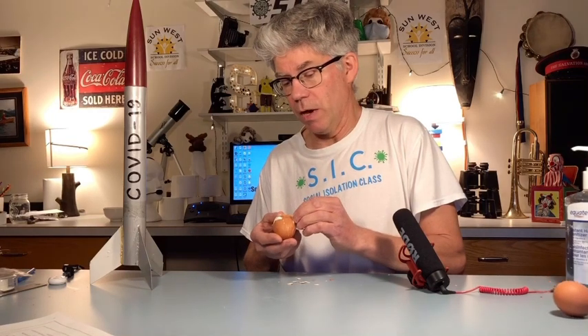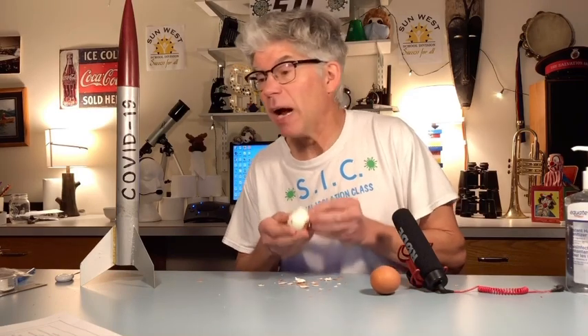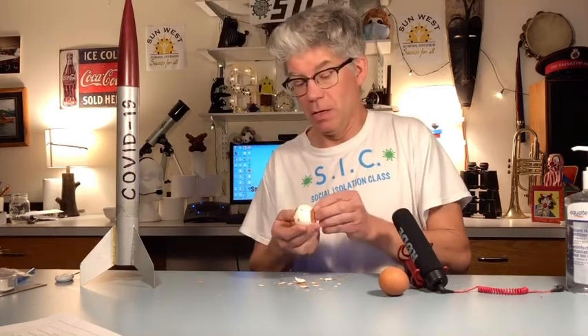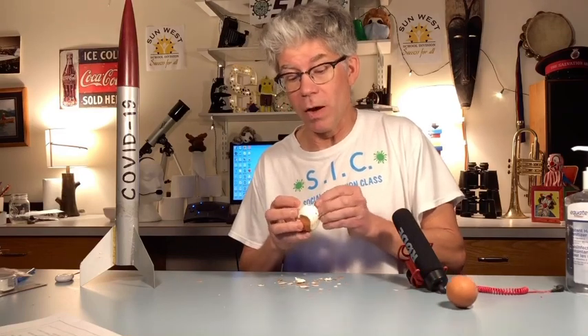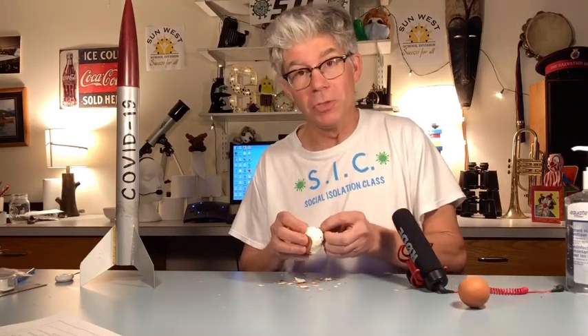In 1929, it was Arthur Holmes who proposed the idea of thermal convection, which would explain why these plates moved around so much. Then in 1960, it was Harry Hess and Robert Dietz who came up with the idea of seafloor spreading using sonar.